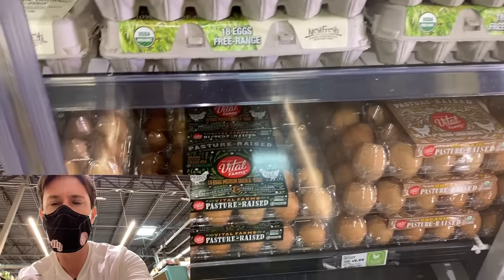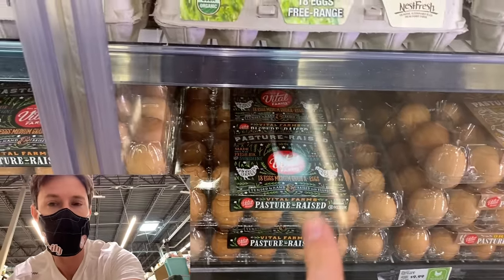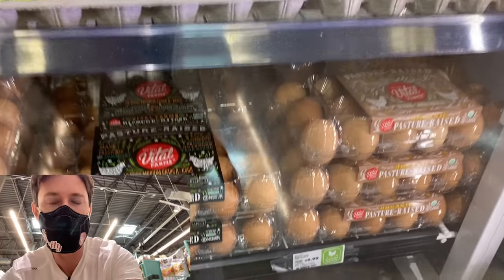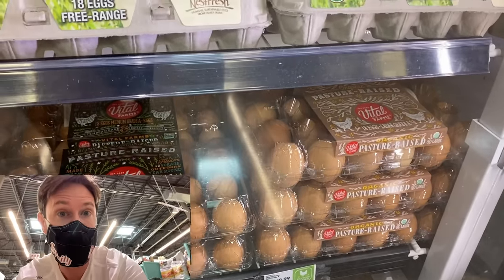I would always gravitate towards pasture-raised eggs. My favorite is this 18-pack of Vital Farms Organic. If you Google search Vital Farms plus coupon, there's a $1 manufacturer coupon you can print off, which brings that price down to $8.99 for 18 organic pasture-raised eggs. That's winning, my friends.